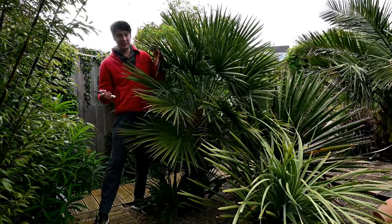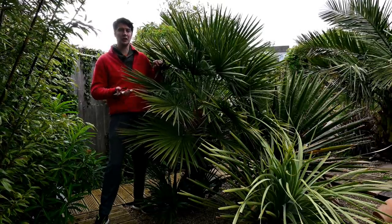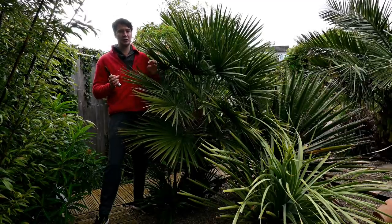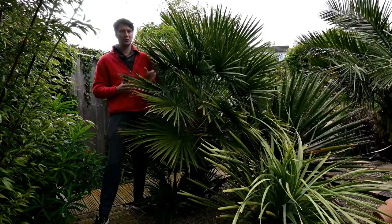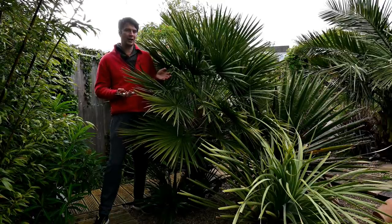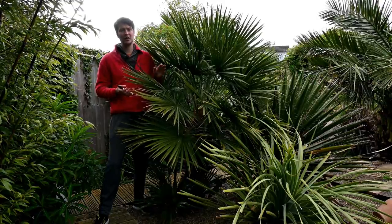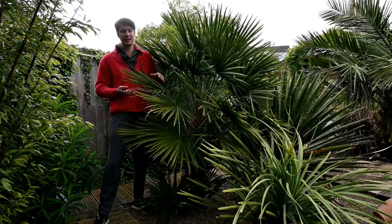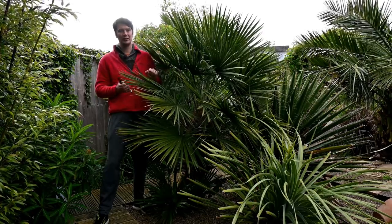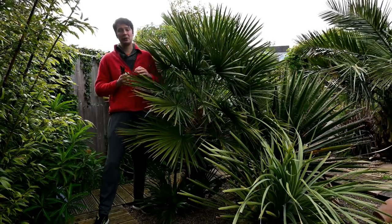This is my European fan palm, Chamaerops humilis. A lot of people ask how do you get one big trunk on a Chamaerops humilis, because it normally grows as a shrub - multi-stemmed with lots of different trunks forming from the base. Well, it's quite a variable plant; there are many varieties with huge variation. Some grow tatty, some have bluish or silver leaves, some grow quite tall and some grow very sprawling. Some like to grow with one big dominant trunk and some like to grow with lots of trunks.